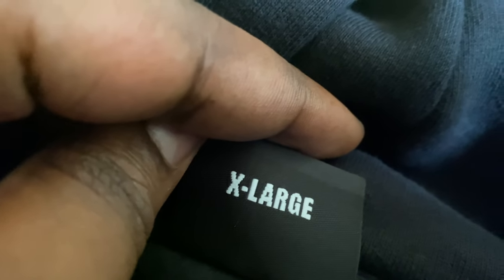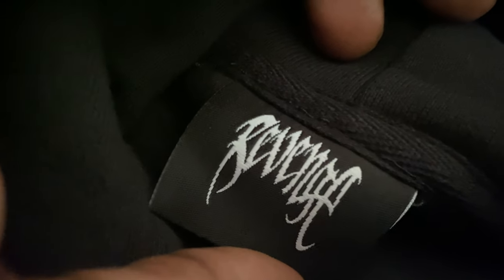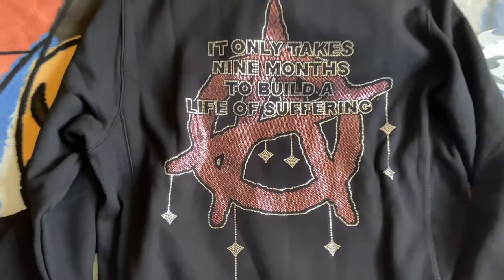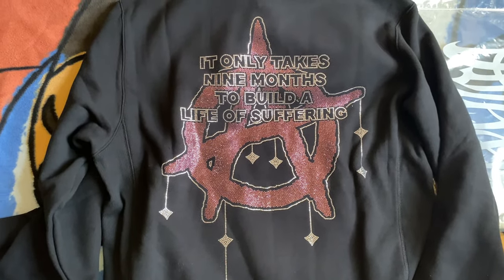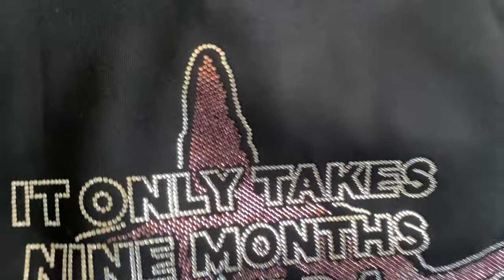This is probably gonna be one of the best pieces from Revenge this year — I can definitely say that hands down. On the front of the hoodie above the pocket it says 'Revenge' in white and purple stones. The back is also in white and purple stones and it says 'It only takes nine months to build a life of suffering.'